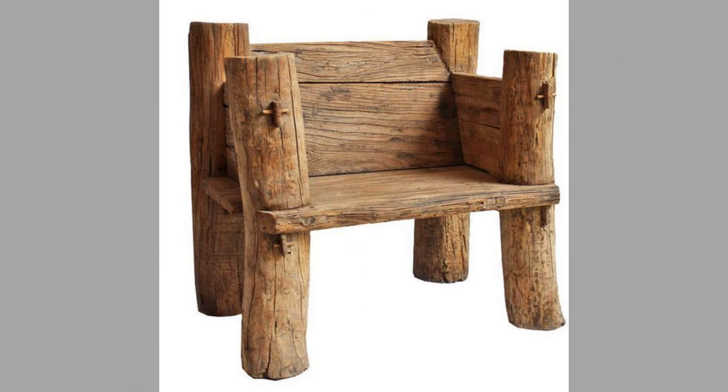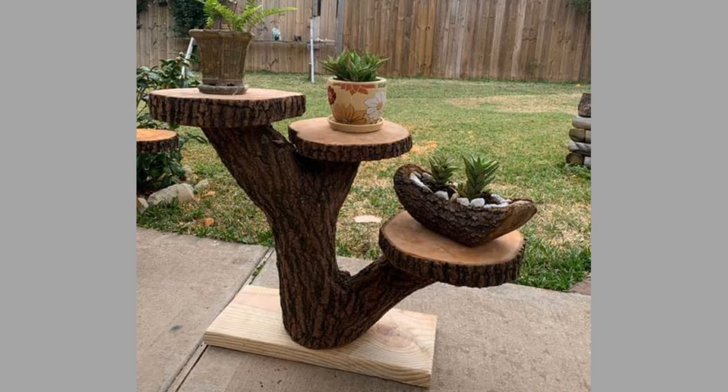Other beautiful wood log furniture ideas include stools, shelves, plant stands, and chairs. Welcome to our channel! Today we will show you a collection of unique wood log furniture ideas you should consider for your home, so watch the video until the end to see these beautiful ideas and get inspiration.